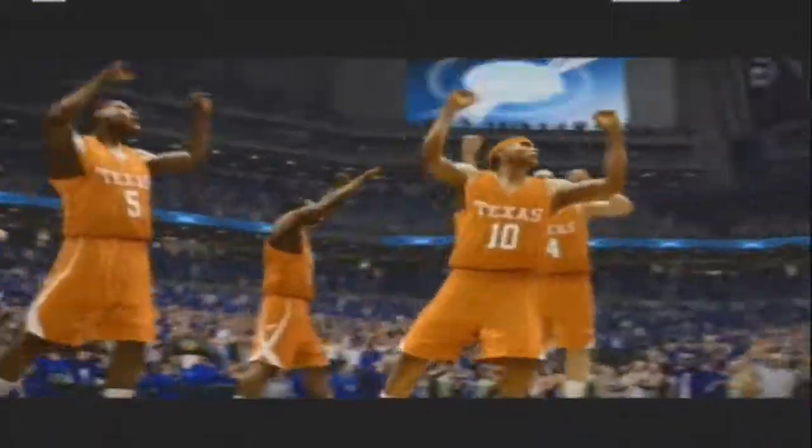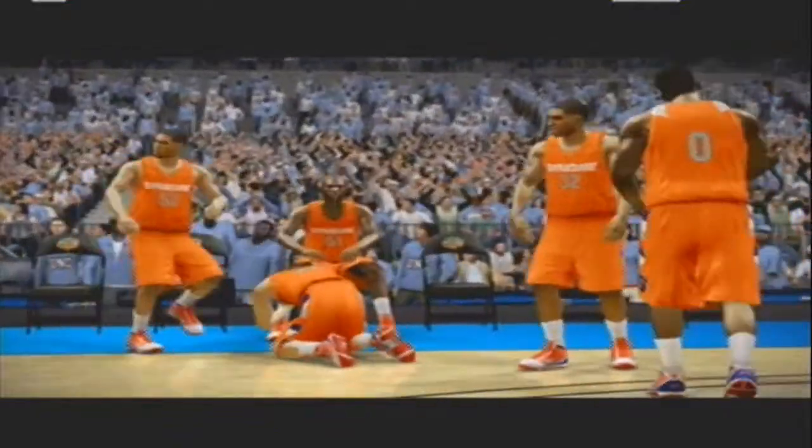Oh my goodness! The slipper still fits! Heartbreak City! What a game!